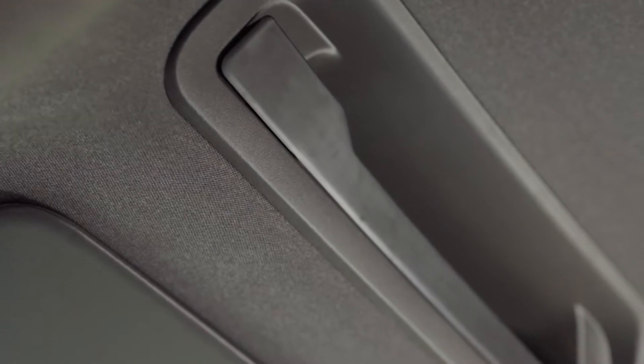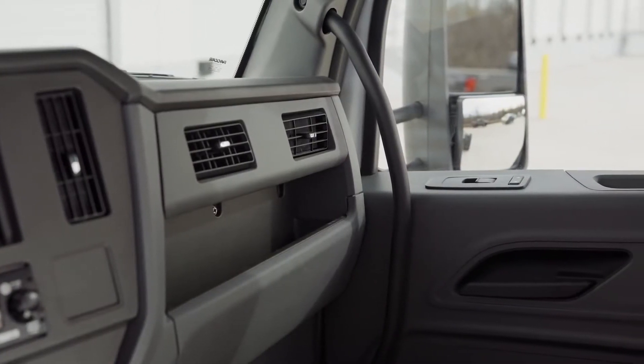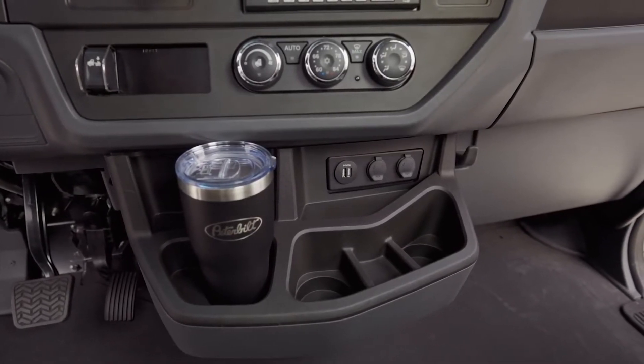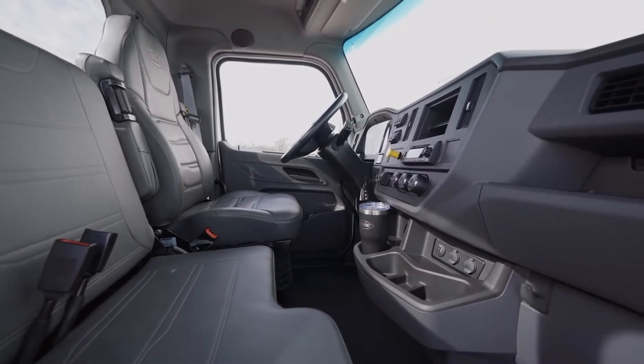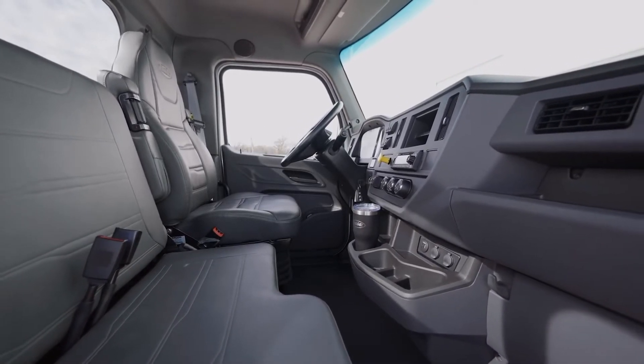Ample storage is throughout the cab. Pockets, shelves, and hooks provide easy organization. The center console contains three cup holders, two USB ports, and two 12-volt power outlets are standard. Interior trim colors are charcoal and gray. Durable cloth and vinyl prevent wear and tear and are easy to clean.